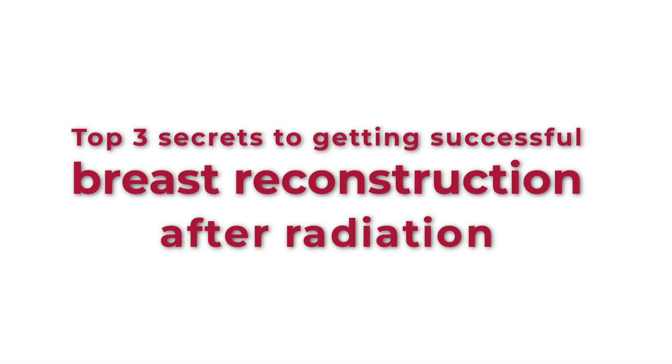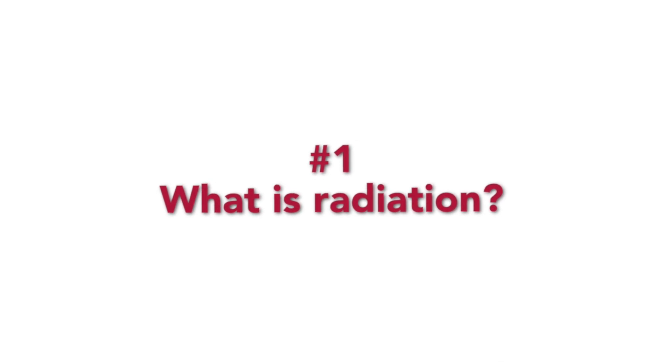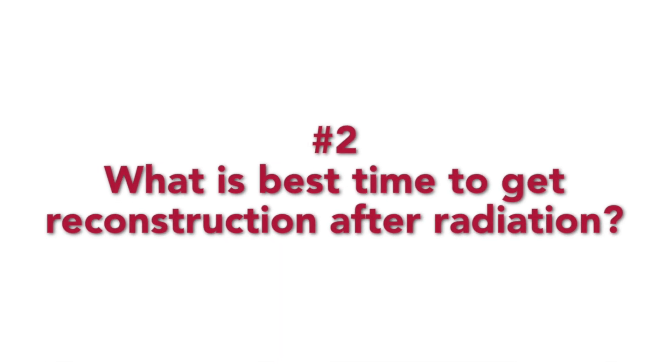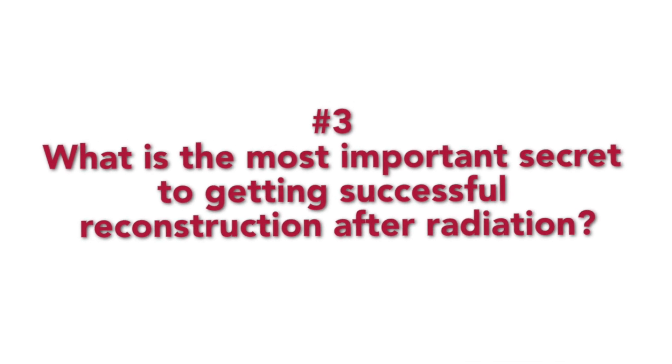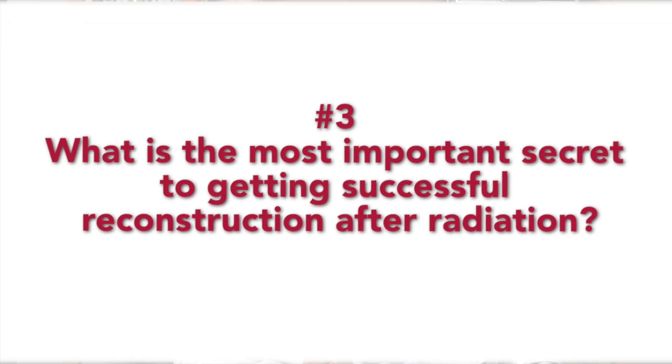If you've had radiation after mastectomy, by the end of this video you will know the top three secrets to getting successful breast reconstruction after radiation. Number one: what is radiation and what are the special considerations for getting successful breast reconstruction after you've been radiated? Number two: what is the best time to get reconstruction after radiation? Number three: what is the most important secret to getting successful reconstruction after radiation?